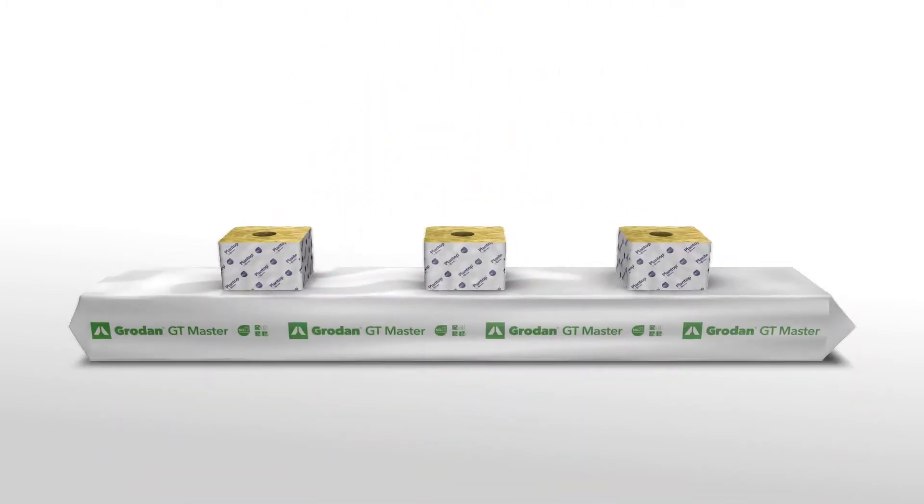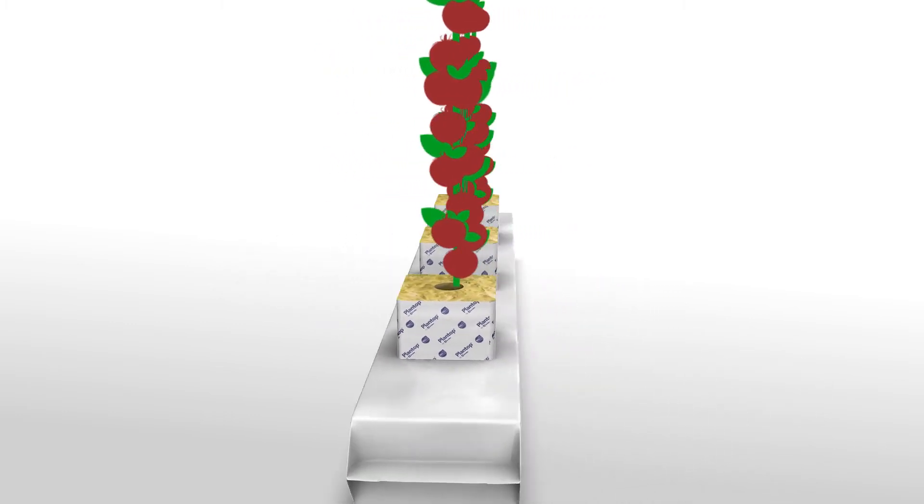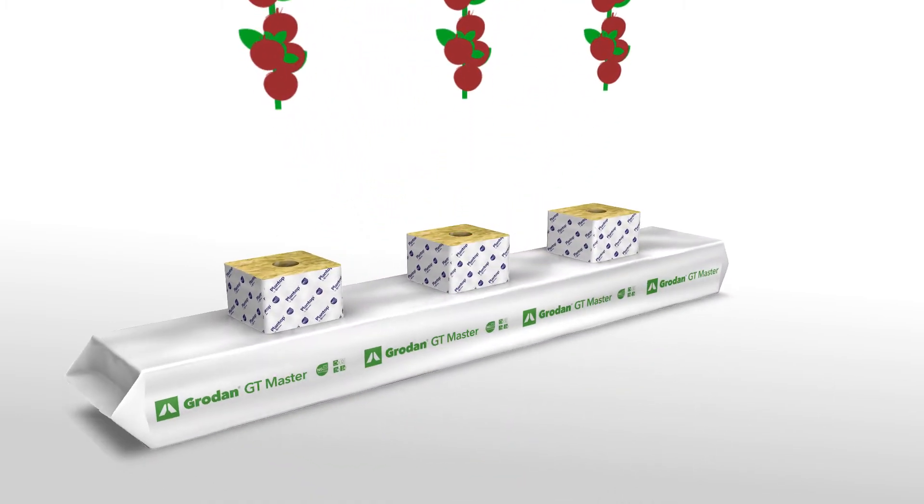That's where the precision growing concept plays an important role, allowing growers to produce more while using less space, water and nutrients.